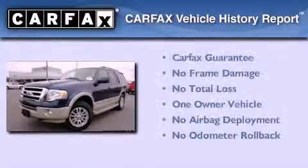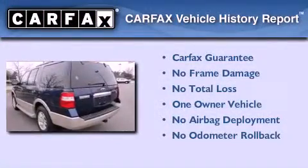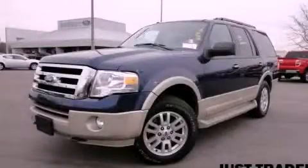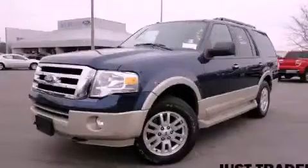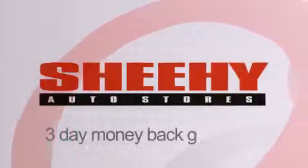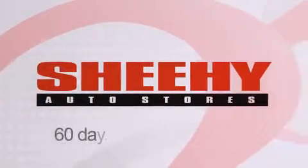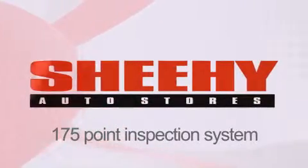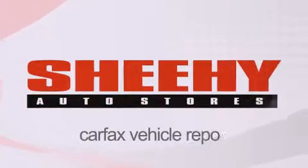This Ford has had only one owner, and it qualifies for the Carfax Buy-Back Guarantee. Please call today to reserve this vehicle for a test drive. Every Sheehy Select used vehicle comes with a three-day money-back guarantee, 60-day 2,000-mile warranty, passes a state inspection and our 175-point inspection system, and comes with a Carfax Vehicle Report.